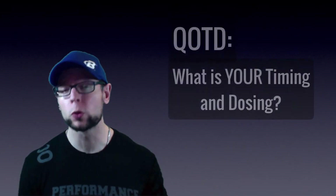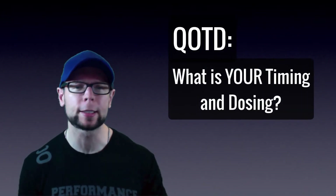For most other healthy people, you don't need to worry about the bleeding effect. But as always, get your advice from your medical professional. Now, what kind of dosing and timing protocol are you using with fish oil? Let us know in the comments below.